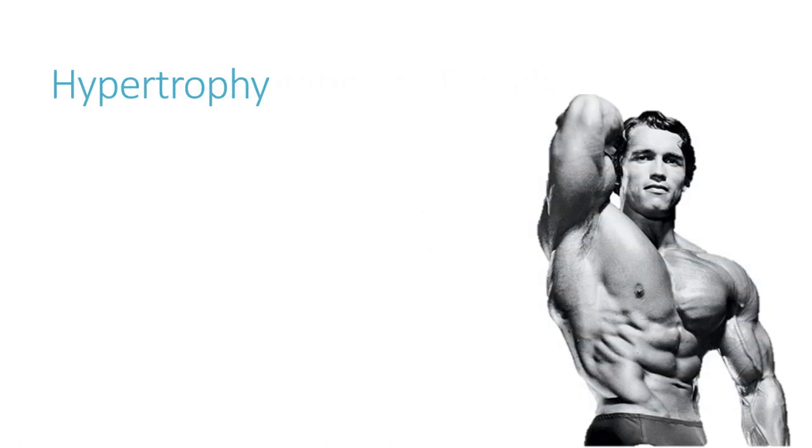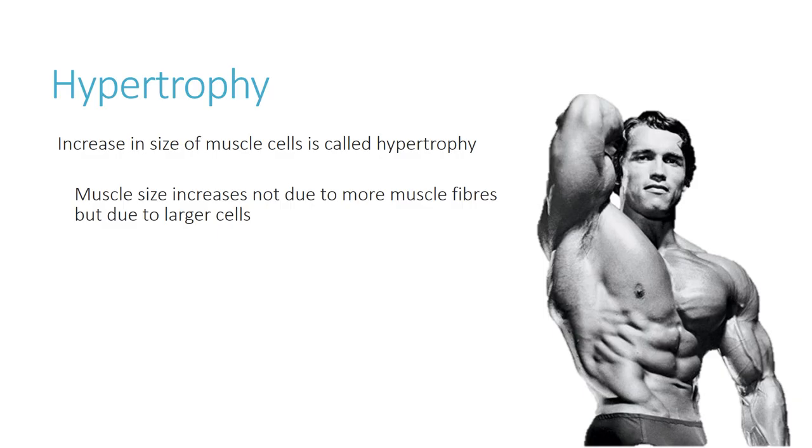Hypertrophy — you may have heard it pronounced either way, and either is absolutely fine. Essentially, hypertrophy is simply the increase in the size of muscle cells. So overall, the size of the whole muscle will get bigger. Muscle size in hypertrophy increases not just because we have more muscle fibers, but because the fibers that are already there get larger. The muscle fiber cells themselves get wider — they fill up and get larger.